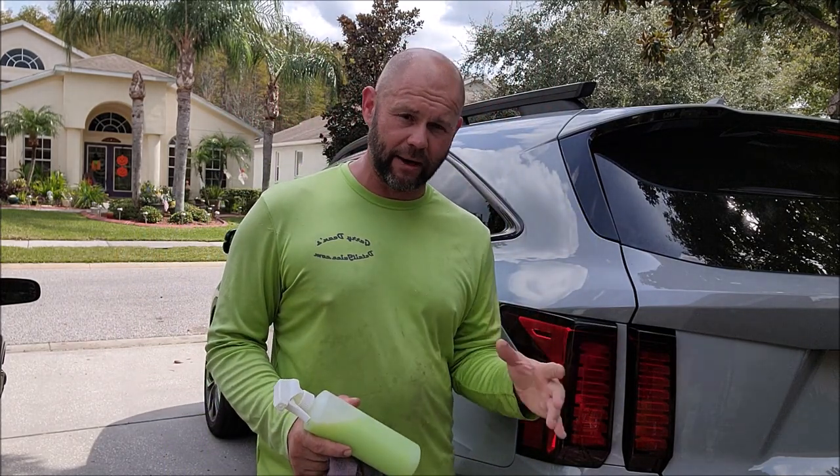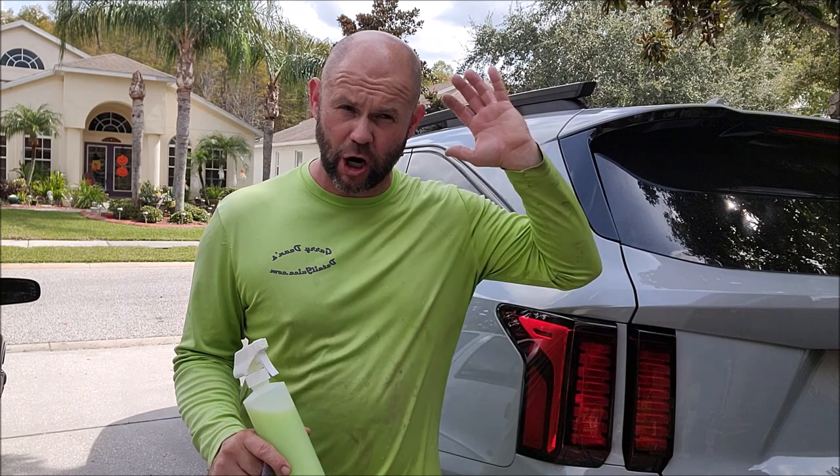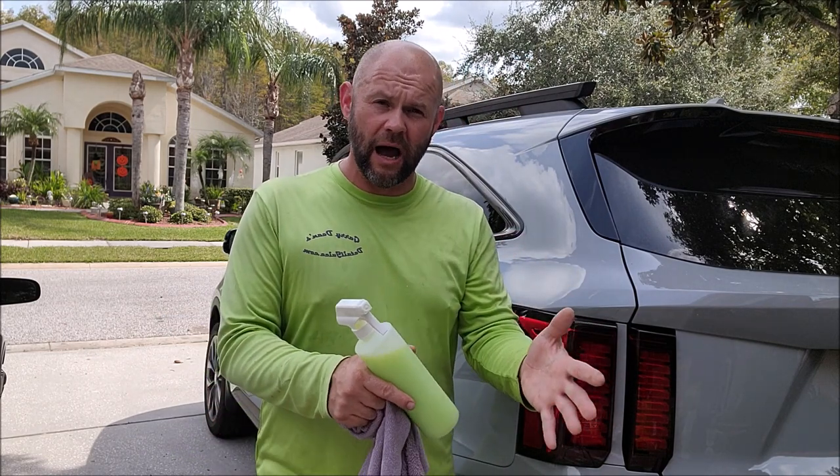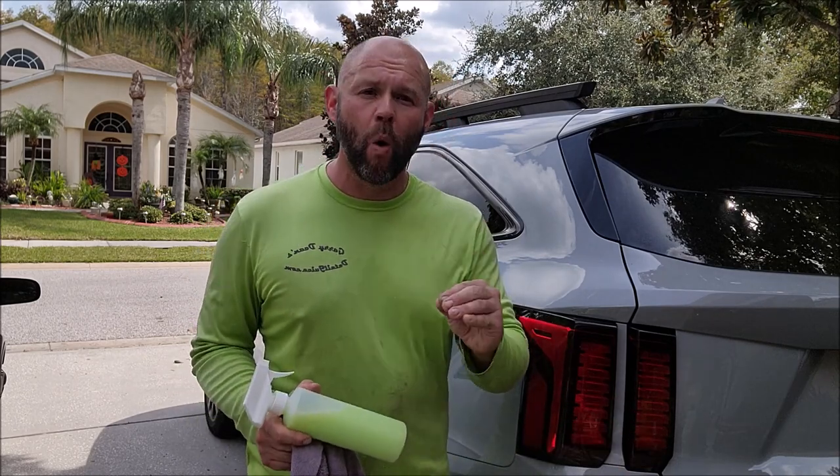This is the pinnacle of my detailing creations — the best of the best. Every year it gets better, but this stuff is miles beyond what I ever thought was possible for gloss and protection in one product. We produce our products in small batches — between 55 and 120 gallons per batch. We're not making tons of product; we're making quality products, which is more important to me than mass producing and sending out junk. Quality is important to me, and customer service is paramount.